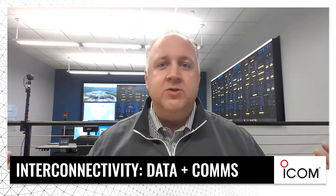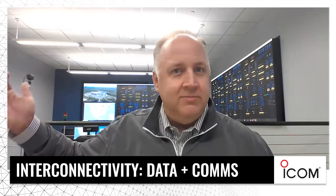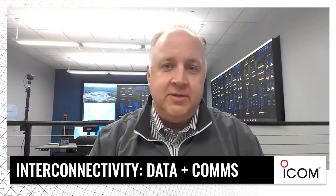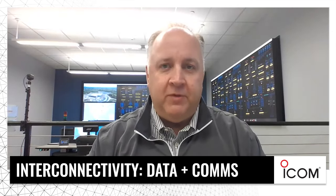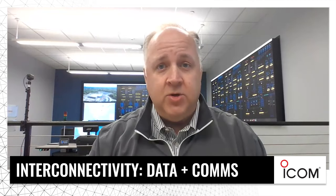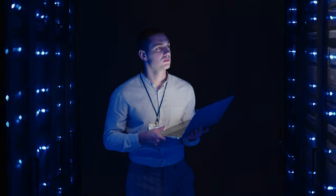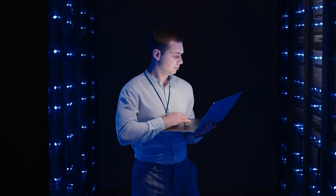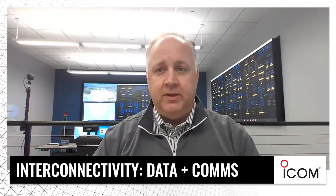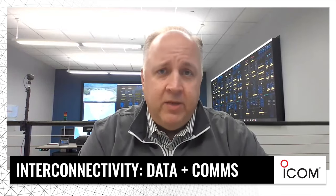Control rooms come in every shape and size, and more are emerging daily. The concept of monitoring social media for corporations didn't exist six or seven years ago. Patient logistics and monitoring became really important during the pandemic. Real-time crime centers, once reserved for major cities, are now branching out into second and third-tier cities because of the affordability of systems, government grants, and interest.